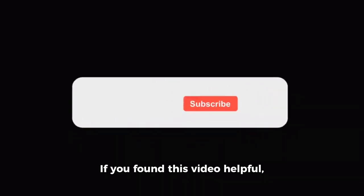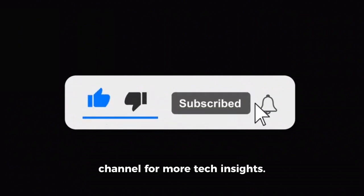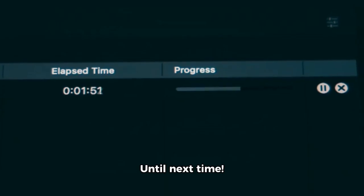Thank you for tuning in. If you found this video helpful, don't forget to hit that like button and subscribe to our channel for more tech insights. Until next time.